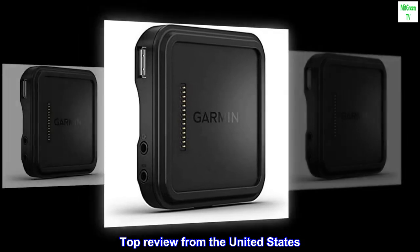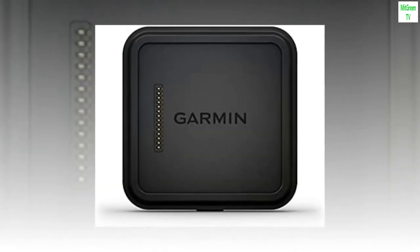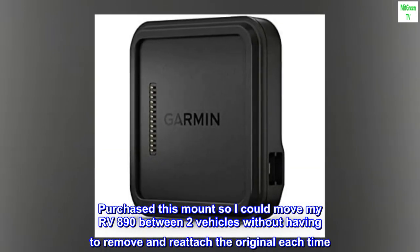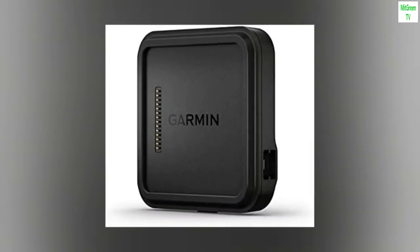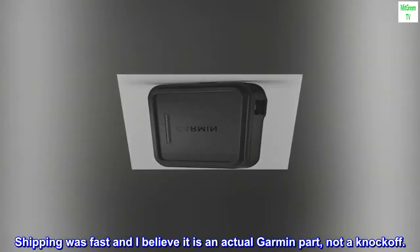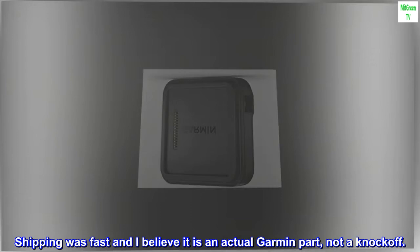Top Review from the United States — Purchased for a Second Vehicle. Purchased this mount so I could move my RV890 between two vehicles without having to remove and reattach the original each time. Shipping was fast and I believe it is an actual Garmin part, not a knockoff.